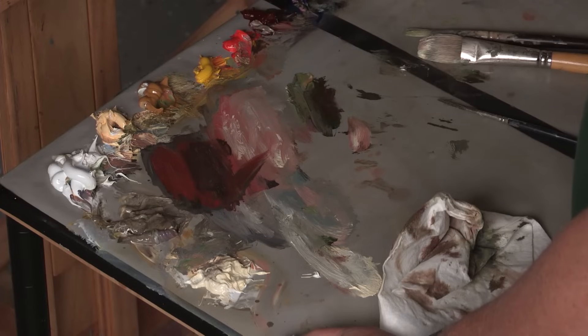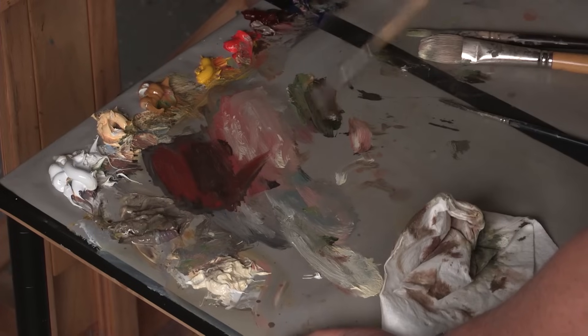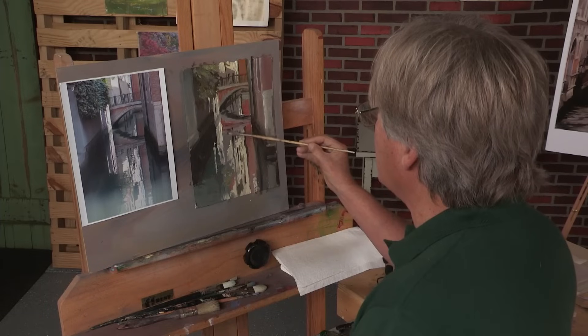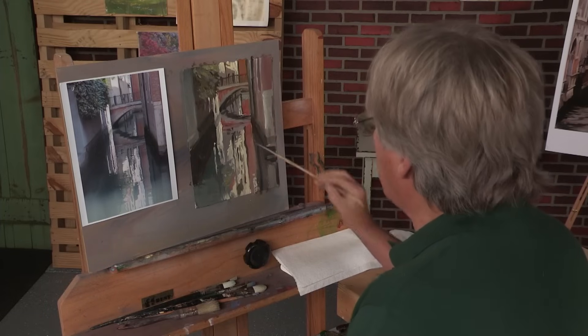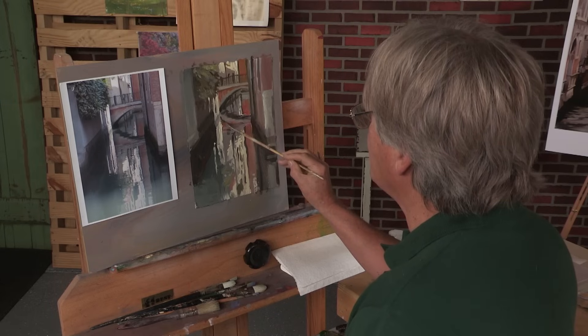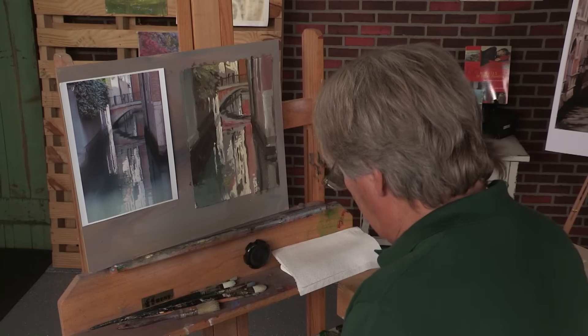Color is something you can always add later if you want to. If it's not working and you're really having problems with color, go back and gray things out and you'll end up with a much more pleasing result than if you just try and stay extremely colorful. So just keep that in mind.